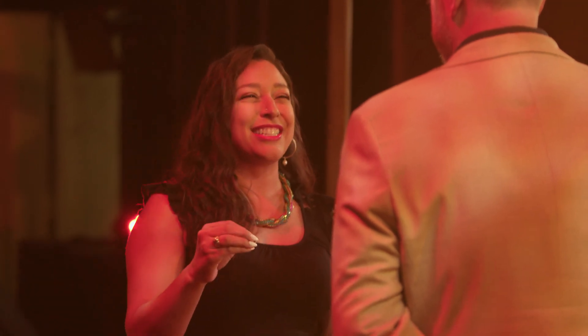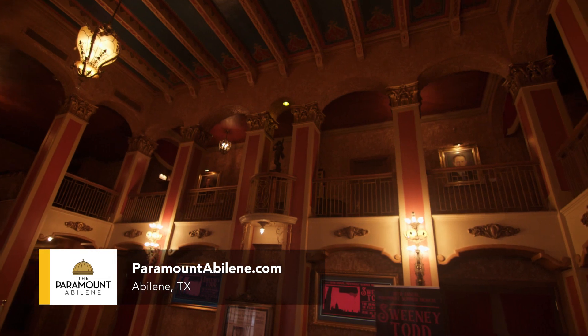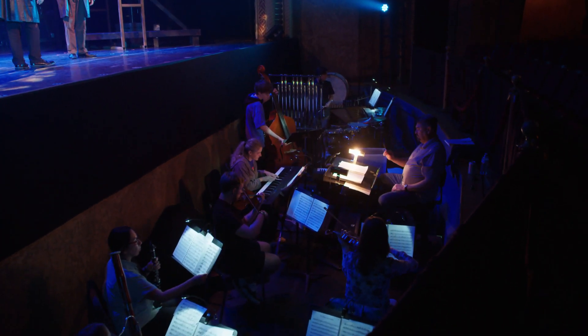We're on the set of Sweeney Todd right now. I can't wait to see the performance. This is our 30th annual summer musical, and it serves as the biggest fundraiser for the nonprofit every year. We do a junior musical with the kids every year, a play every year, and all kinds of other things. As soon as this show is done, we'll move it out and have a concert coming in.